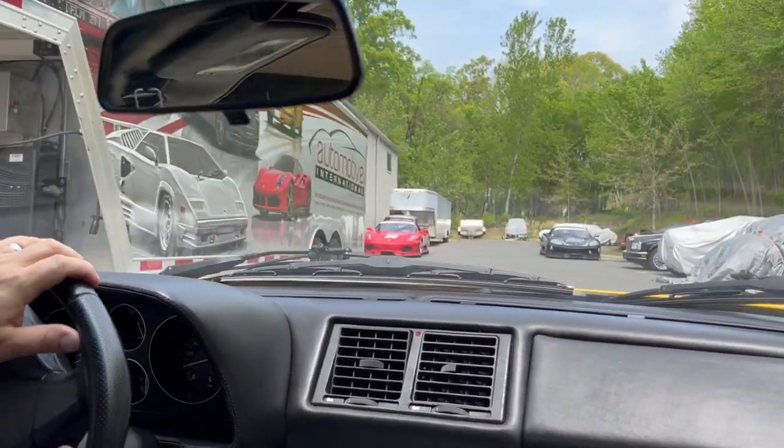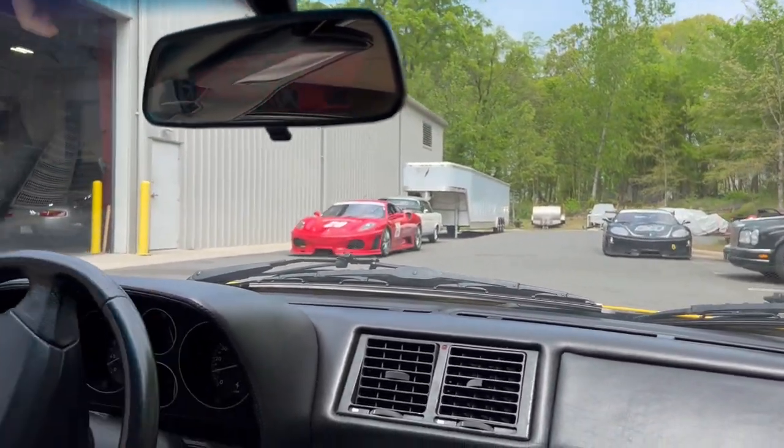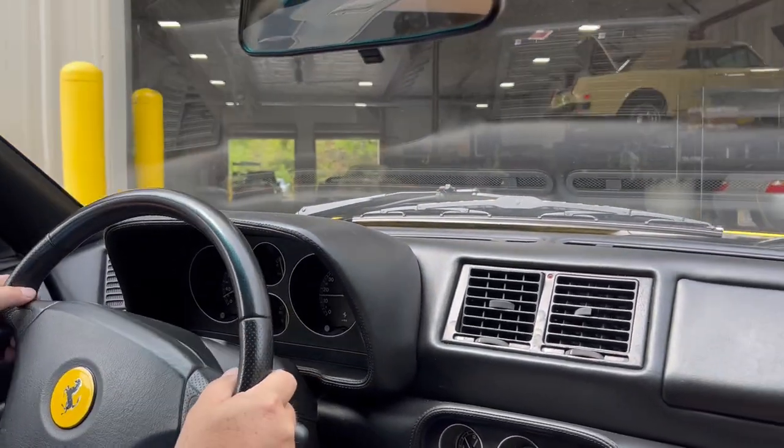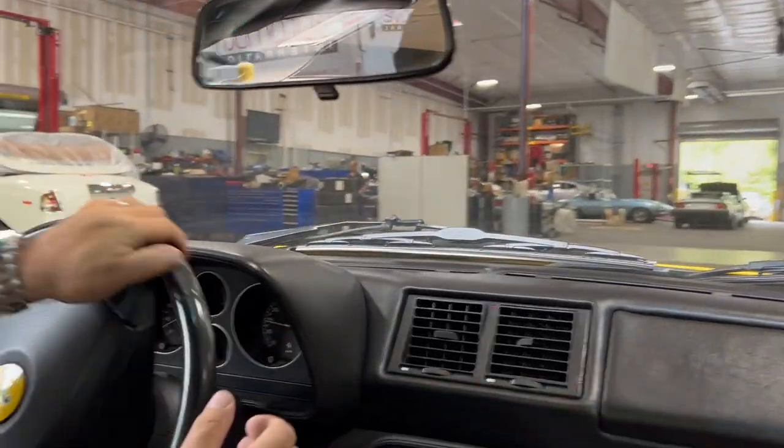We'll save driving one of the race cars for another video another day, at least on the public streets. And that concludes our driving video.